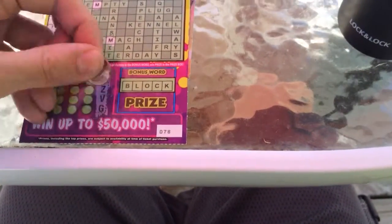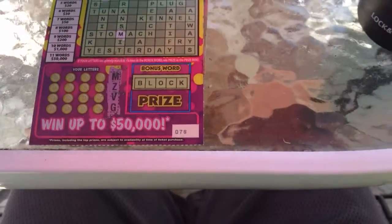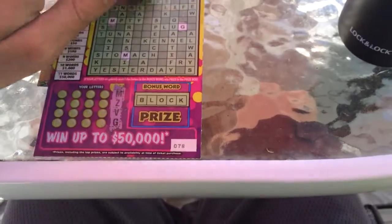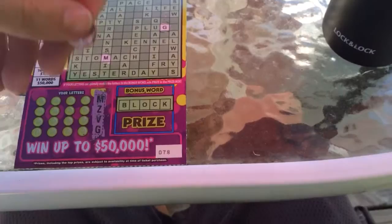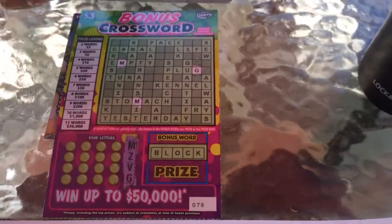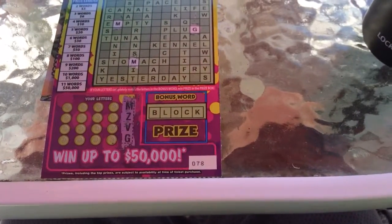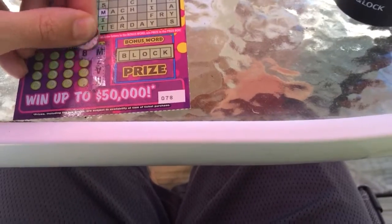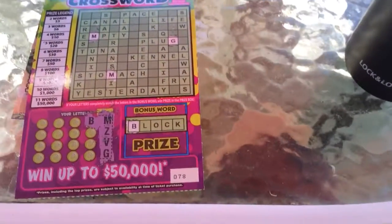Did you guys ever hear about Bob — what's his name? Bob the painter guy, he's on TV. He'd say paint a happy little cloud, or happy little bush, or happy smiling trees. I'm like okay — well we're going to scratch this happy little lottery ticket today, and hopefully it's going to have a happy little prize smiling back at us. We got the B for block, so that's good.